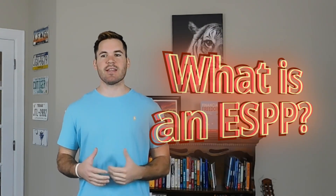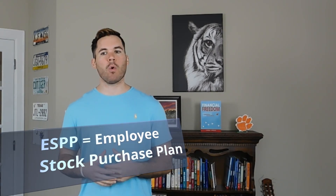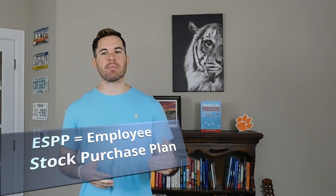Today I want to talk about another great investment vehicle that many of you may be offered through your employer. Previously, I discussed 401k plans, which are retirement plans sponsored by employers. Another investment opportunity through work is what is known as an ESPP, or Employee Stock Purchase Plan.